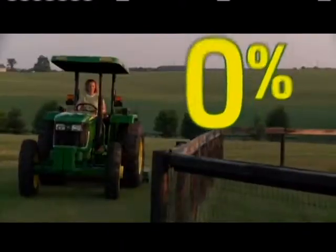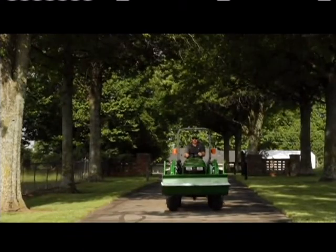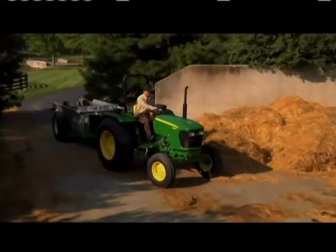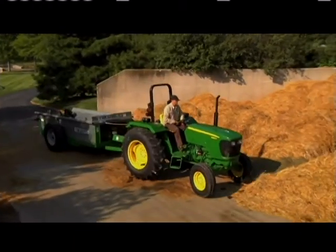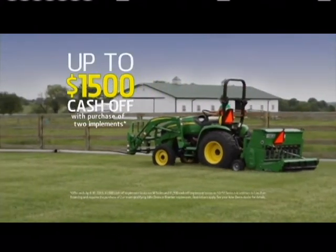Deer season — the season to save with 0% financing for 60 months on the most sought-after John Deere utility tractors: the hard-working 3E, 5D, and 5E series. And now, get up to $1,500 off with the purchase of two qualifying implements.